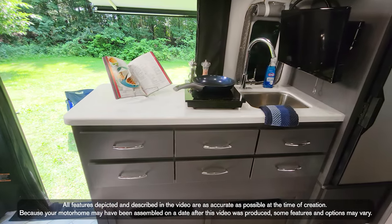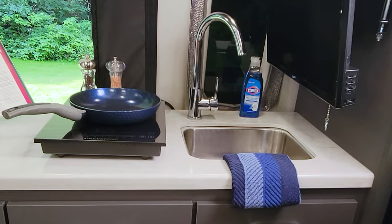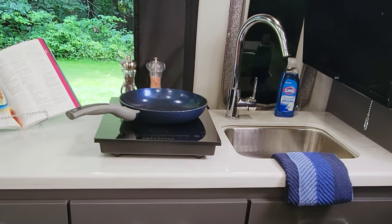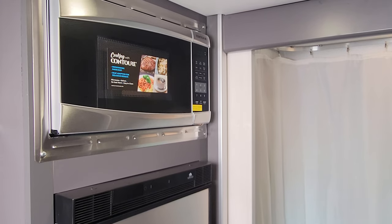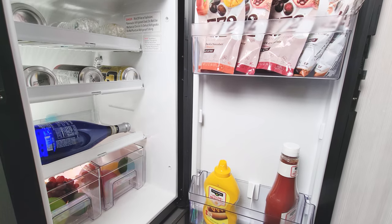We're heading into the kitchen, and you've got to love having a fully equipped kitchen inside your camper van. When you are ready to cook, the 19R has a portable single-burner electric induction cooktop you can use anywhere you have power. You also have a microwave on board, a single bowl sink for clean-up, and a 12-volt fridge to pack with all your favorites.